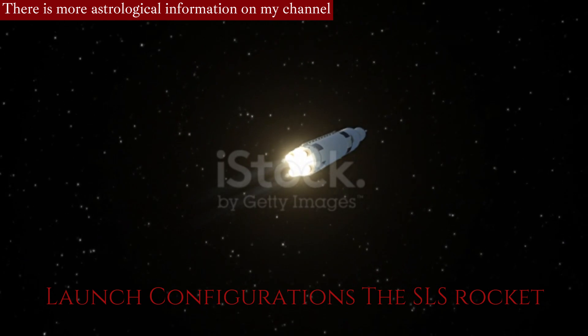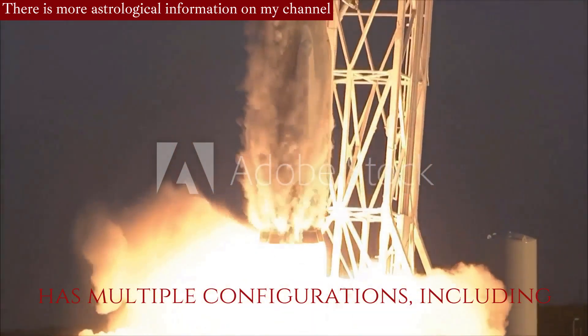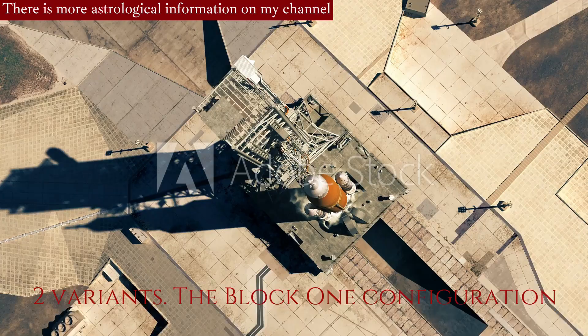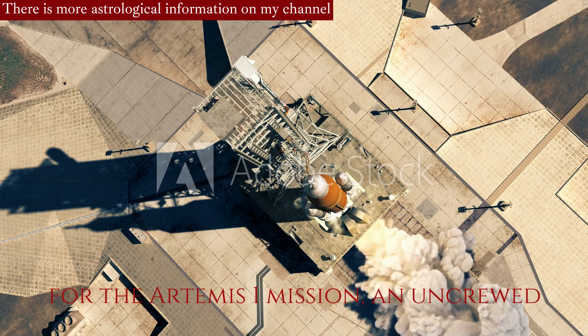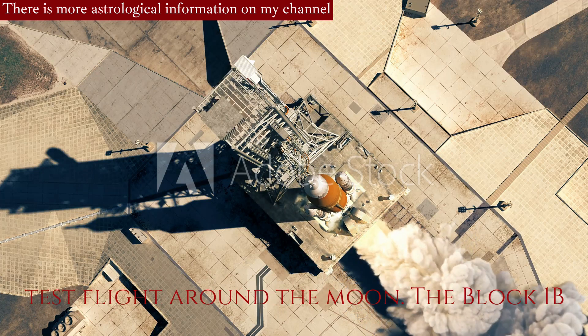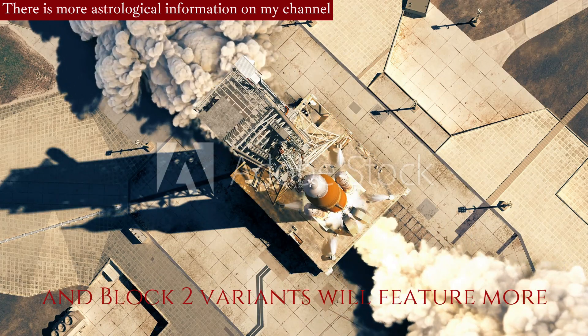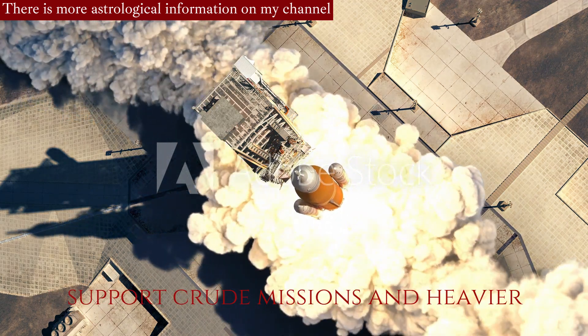Launch Configurations: The SLS rocket has multiple configurations, including the Block 1, Block 1B, and Block 2 variants. The Block 1 configuration is the initial version and will be used for the Artemis 1 mission, an uncrewed test flight around the Moon. The Block 1B and Block 2 variants will feature more powerful boosters and upper stages to support crewed missions and heavier payloads.